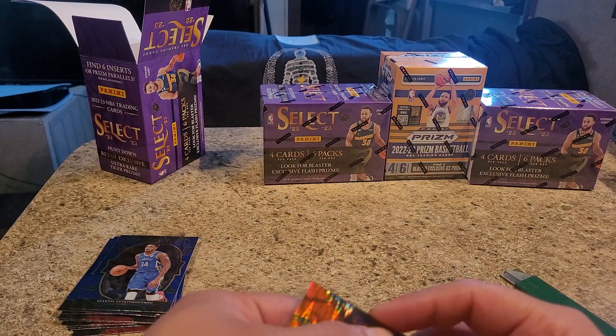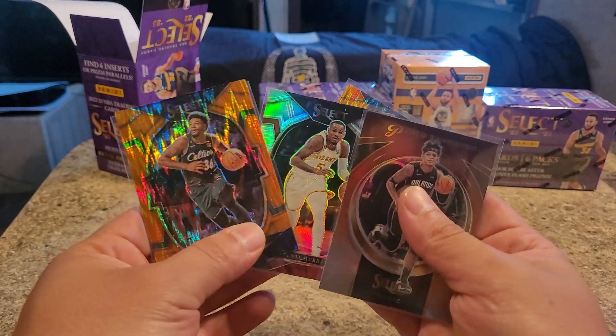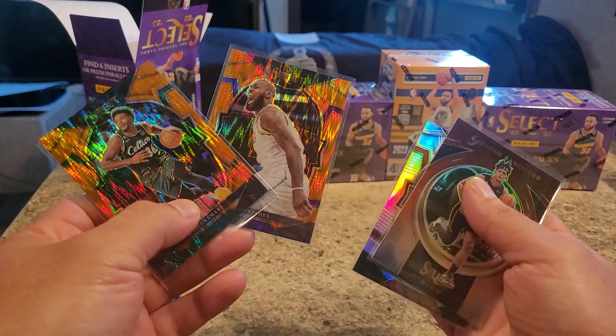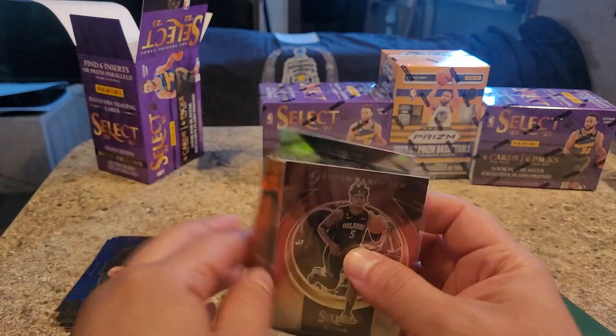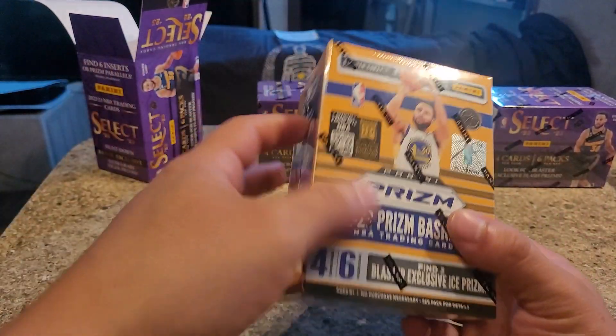And that was it for that one Select, guys. This is what we got. Pretty good. And the Keegan Murray rookie card. Some really nice cards right here. Love the shine. Let's keep it going. Let's open this Prism right here.